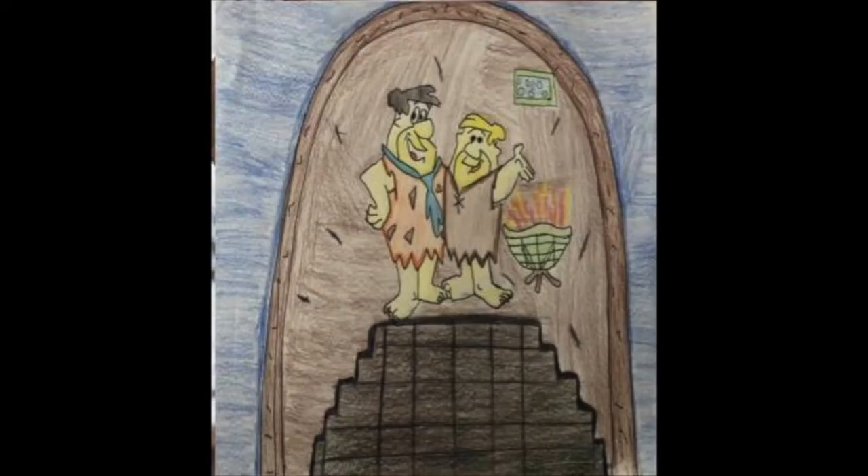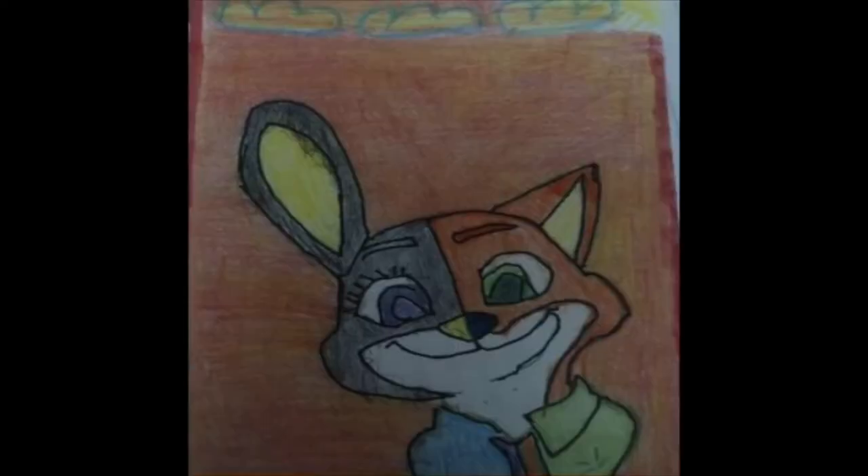Medium: color pencils. I did the Flintstones in their cave taking a picture. Reflection: I could have done better on the fire — put the fire on the floor. Medium: color pencils. We had to do a split face and I picked a design with half bunny, half fox. Reflection: The one thing I think I could have done better is the clouds on top.